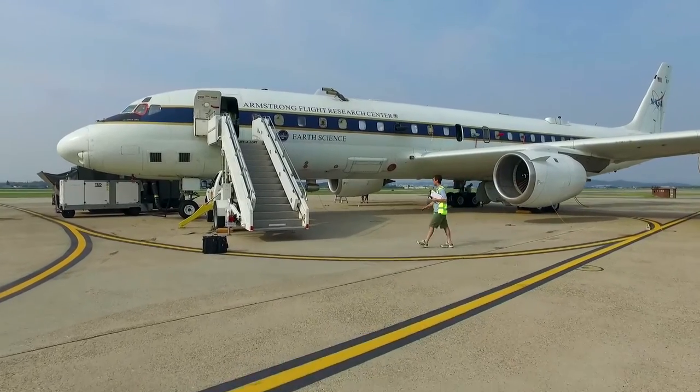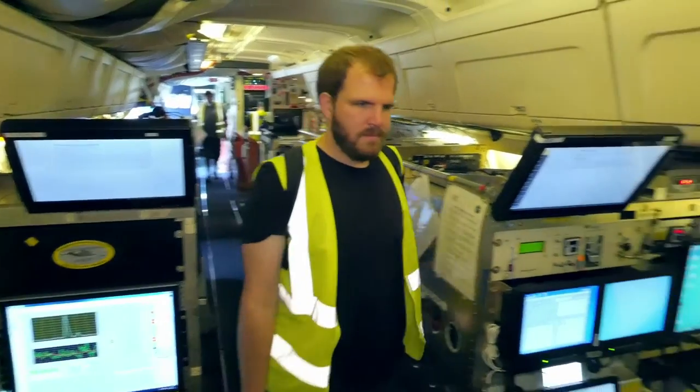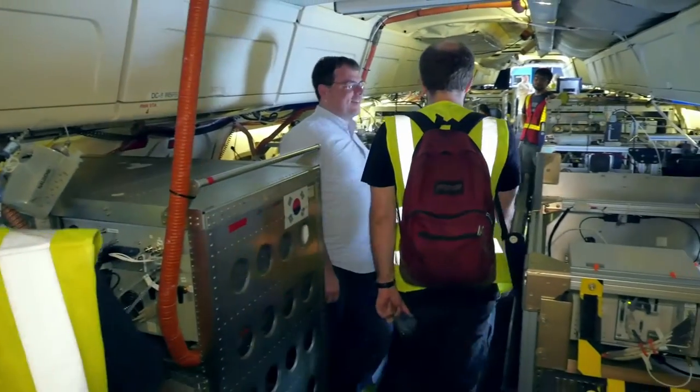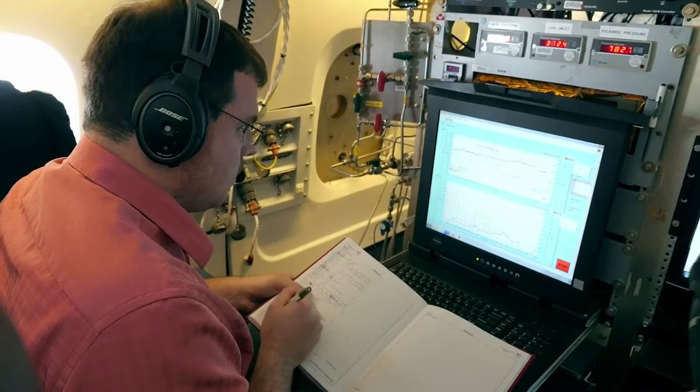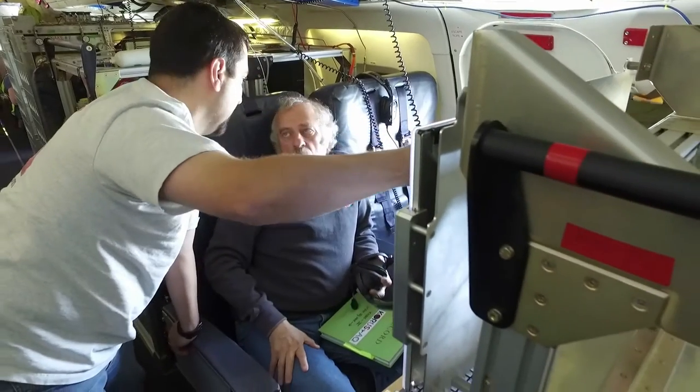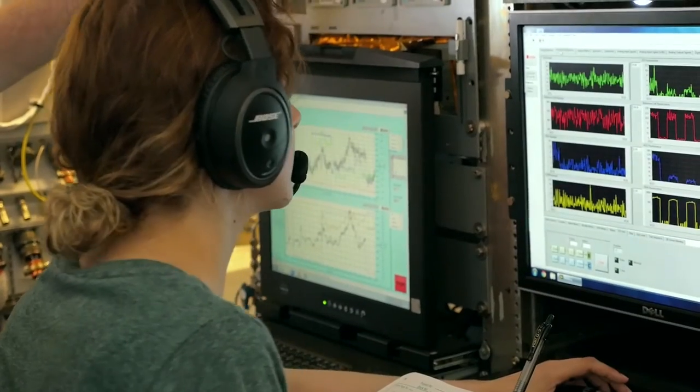The KORUS-AQ campaign will gather air quality data in and around the Korean peninsula from multiple sources, such as ground stations and maritime sensors. However, the KORUS-AQ aircraft will be the ones to provide the most detailed information over a larger geographical area and at different altitudes.